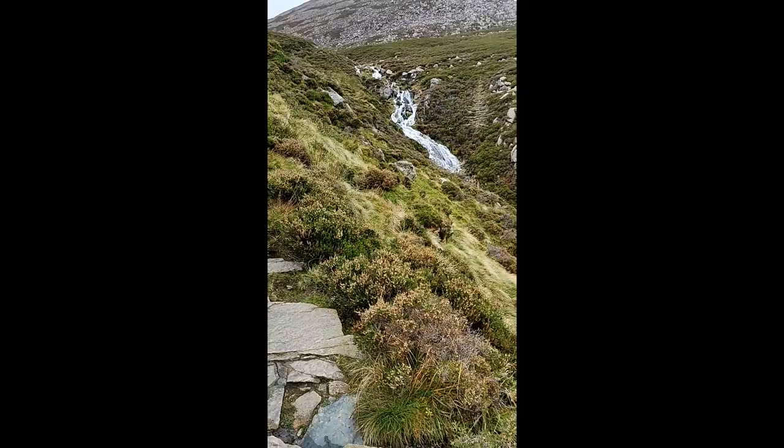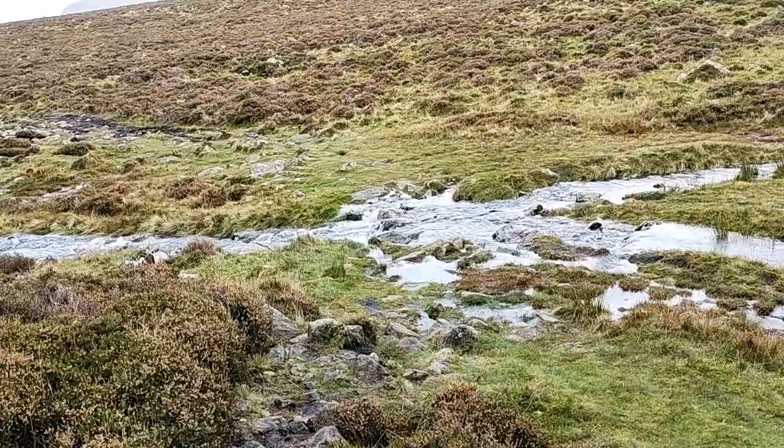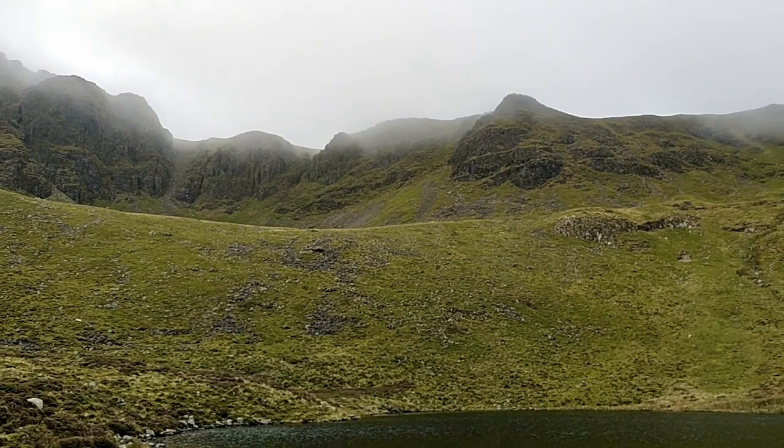Where the ground levels out near Bleaberry Tarn the way becomes a little indistinct, and in wetter weather this section could be quite tricky to negotiate, which of course is not uncommon in the Lakes. So here it is — Bleaberry Tarn. On the top there's still some mist but it seems to be lifting. And there's the path going up to the summit.